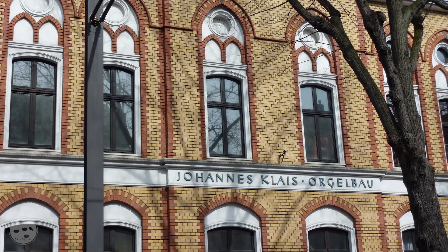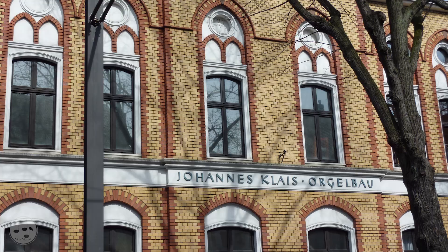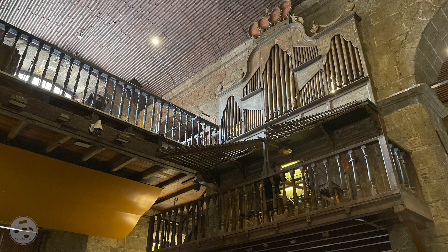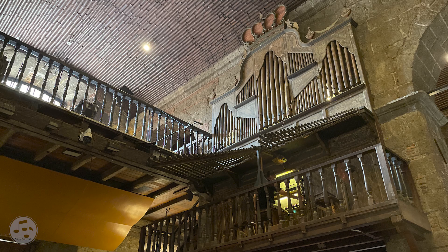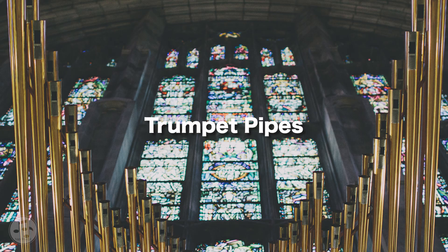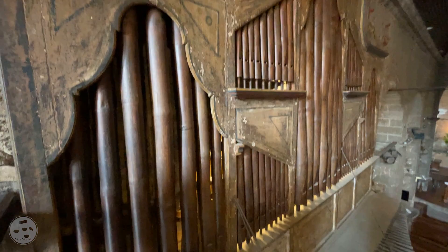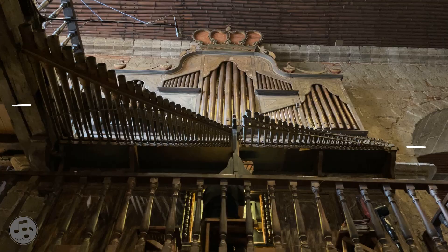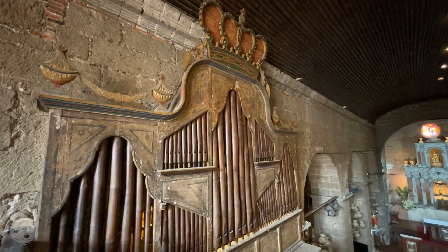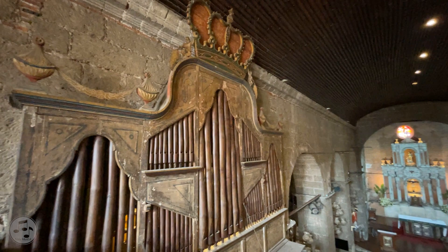Interestingly, Hans Gerd Kleiss of the Kleiss Organ Factory in Bonn, Germany, where the organ was brought during its restoration in the 1970s, thought that the decorative blind pipes were initially intended by Diego Sierra to be used as horizontal trumpet pipes because of their reeds. The result must have been undesirable, which made him repurpose the pipes for aesthetics, hence the use of the metal trumpet pipes. But despite that, the mute pipes contributed greatly by giving the organ an imposing grandeur fit for the king of instruments.